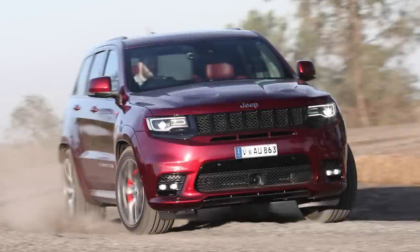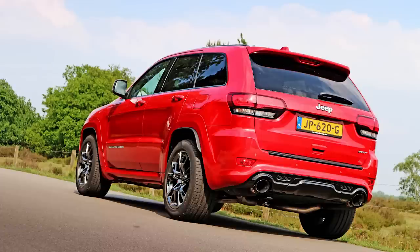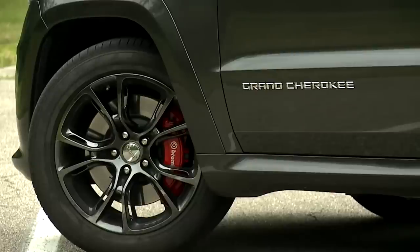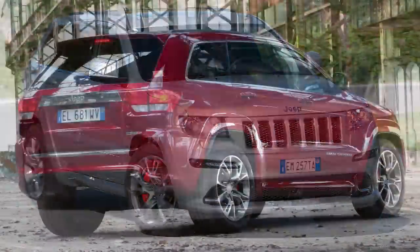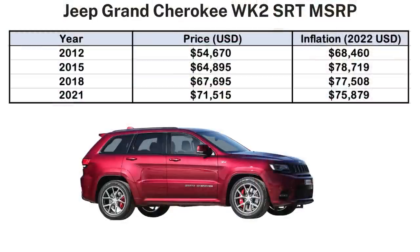The fourth generation Jeep Grand Cherokee WK2 was unveiled at the 2009 New York Auto Show for the 2011 model year. There was a one-year hiatus for several SRT-8 models including the Grand Cherokee, Chrysler 300, and Dodge Charger, so the Grand Cherokee SRT-8 returned as a 2012 model and sold right up until 2021 before being discontinued. Every inch of sheet metal was new, with more fluid and aerodynamic lines. The price also changed significantly — starting at just under $55,000 in 2012, rising all the way to over $71,000 by 2021.